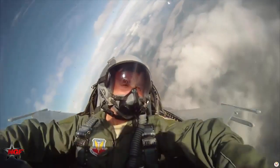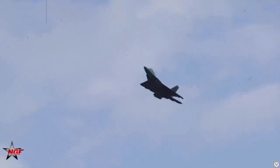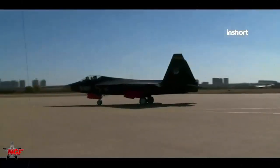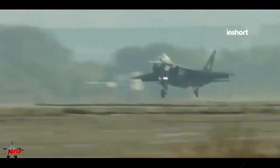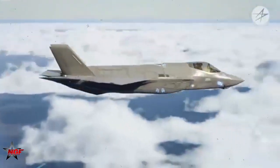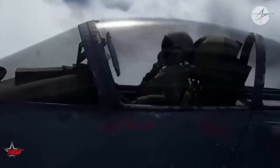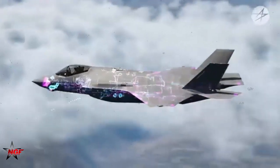China's J-20, although not as thoroughly tested in combat as the F-22 or F-35, reportedly has an RCS in the range of 0.01 to 0.1 square meters depending on the angle from which it is detected. While not as stealthy as the American fighters, the J-20's design emphasizes frontal radar cross-section reduction, making it difficult to detect head-on. Its internal weapons bays and advanced shaping help lower its detectability, though experts believe its overall stealth profile lags behind the F-22 and F-35.